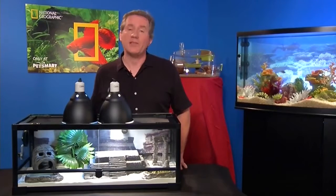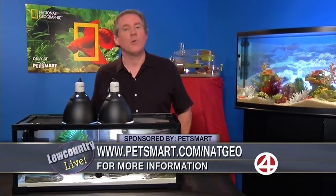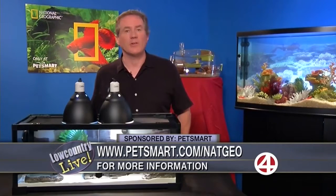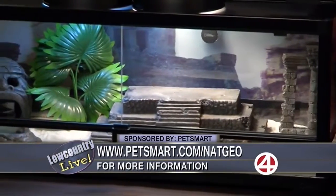But when you bring those specialty pets into the home, you really need to learn and get information about what this pet needs in their habitat. That's a part of what National Geographic is doing. The Geographic's mission is to inspire people to care about the planet. If people go to PetSmart.com/NatGeo, they can learn about each species, what they require, and figure out which one's right for them.